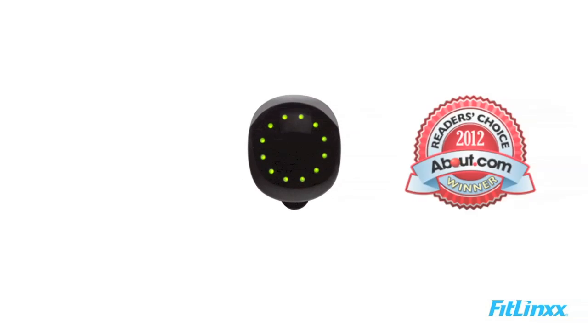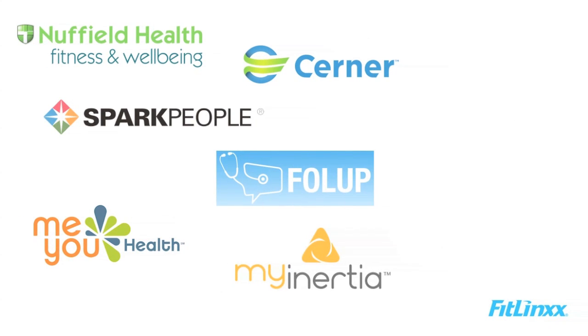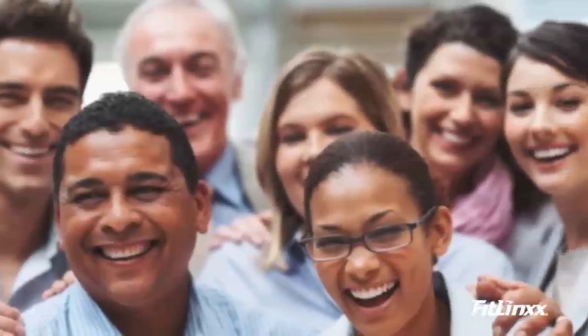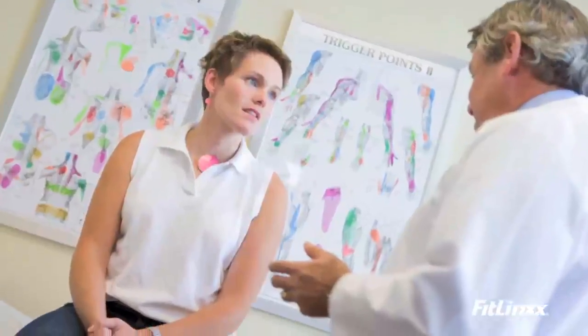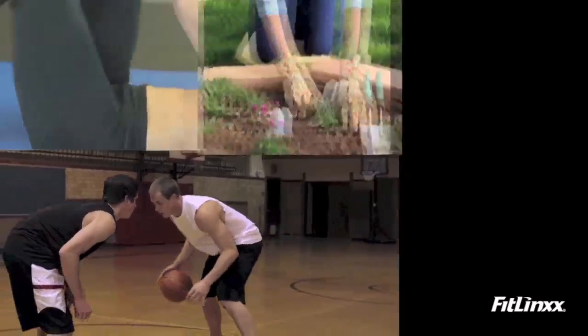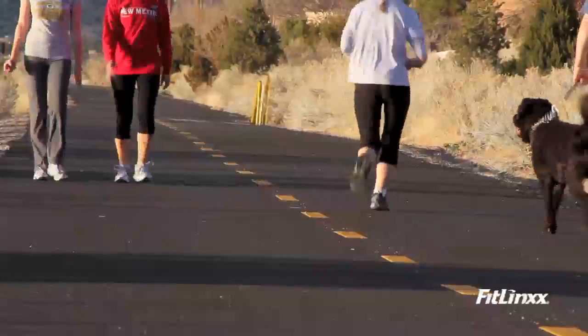The Pebble is a wireless, award-winning activity tracker that motivates people to become more active anytime, anywhere. FitLinks partners integrate the Pebble into customized wellness programs that motivate and engage employees, patients, and individuals to achieve long-term success. Wellness programs featuring the Pebble can have a significant impact on engagement rates.